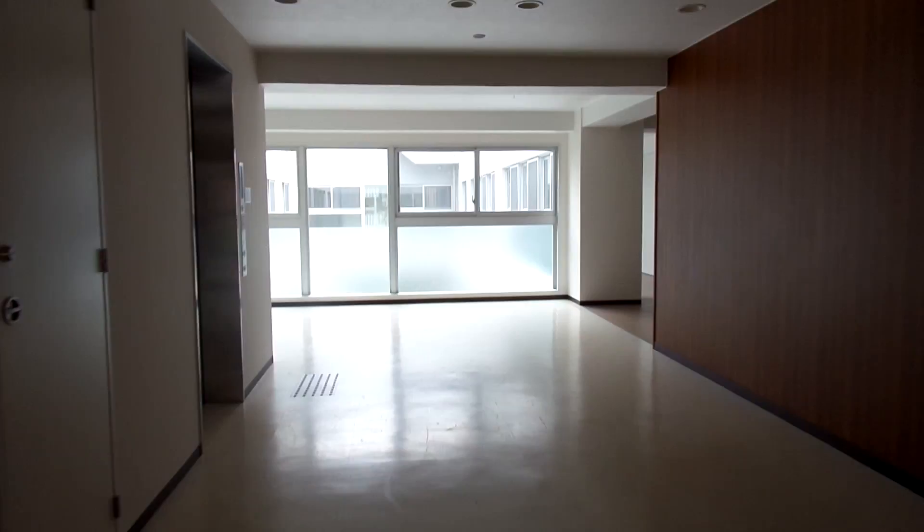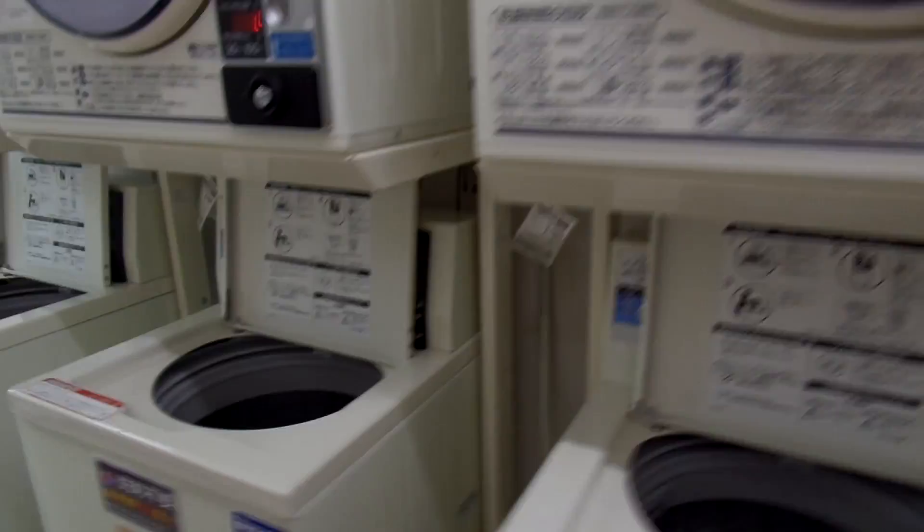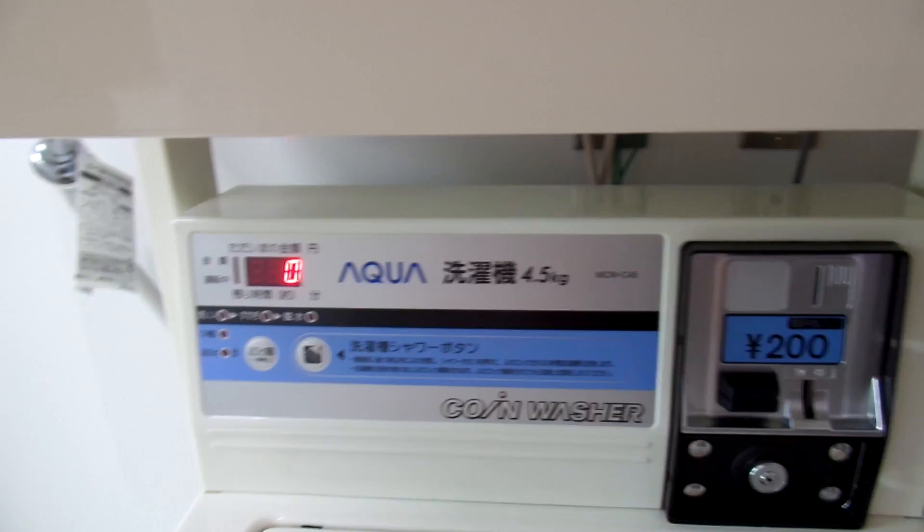The laundry is coin laundry — here are the washing machines. It costs 200 yen per wash. So expensive.